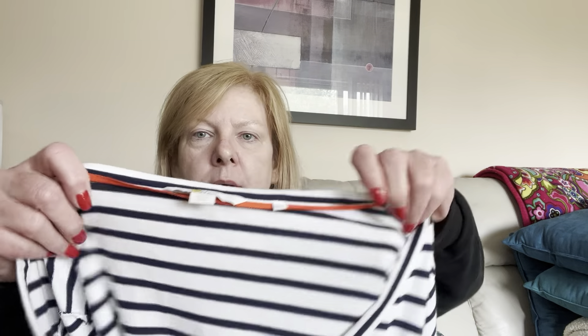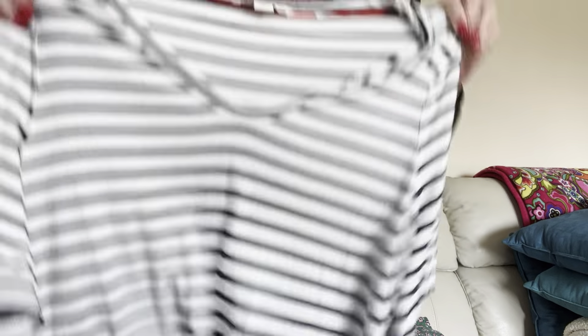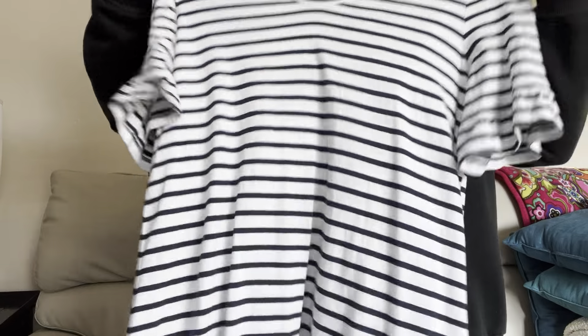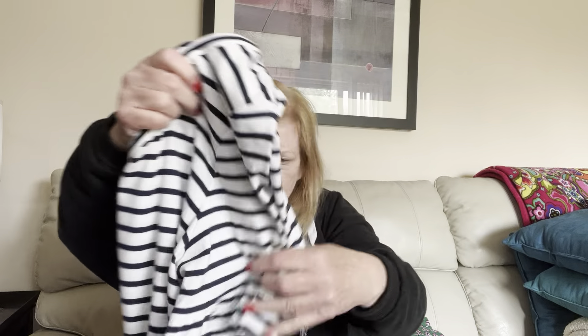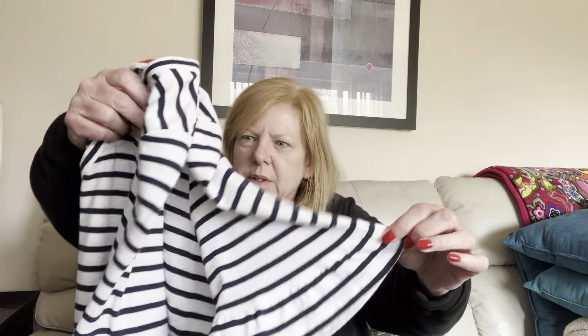Next up is also a t-shirt dress. This is by Boden — it is a v-neck, a size US 12 regular. Again, it's striped. I'm going to try it on, but I think it's going to be too big for me. I actually have a couple like this anyway, so I will be listing it. Oh, and it's got this cute little sleeve, so I'm definitely going to list this Boden dress.